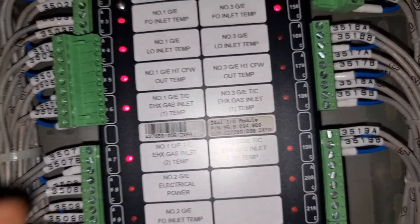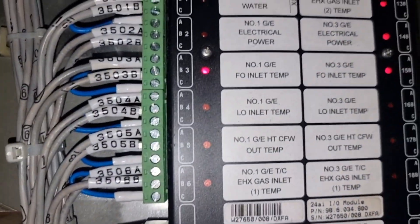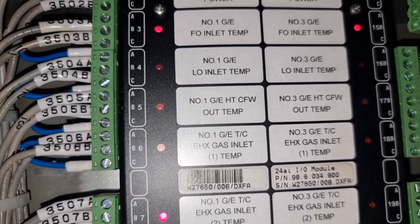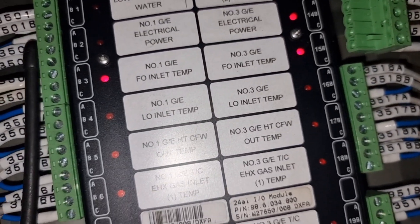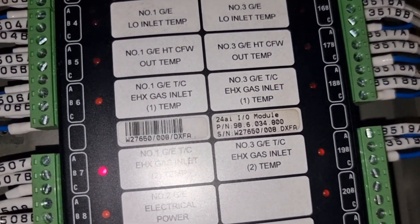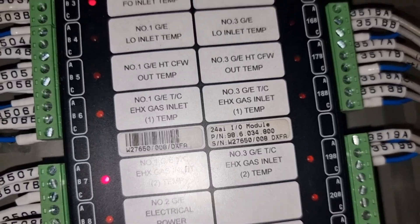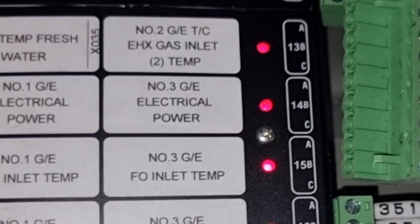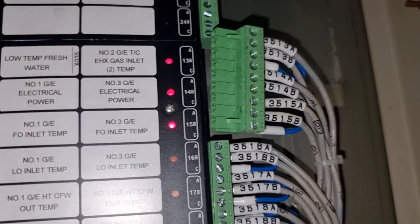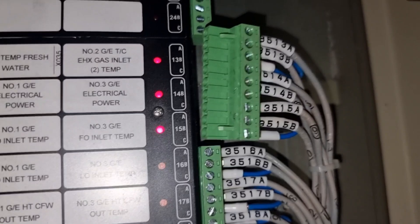To double check, you need to put back the terminals — or if you are dropping breakers, switch them all back on except for the one causing the fault. After putting back two terminal blocks, I focused the investigation on the one causing the fault. There are three sensors connected to this terminal: number two generator turbocharger exhaust gas inlet temperature, number three generator electrical power, and number three generator engine fuel oil inlet temperature.